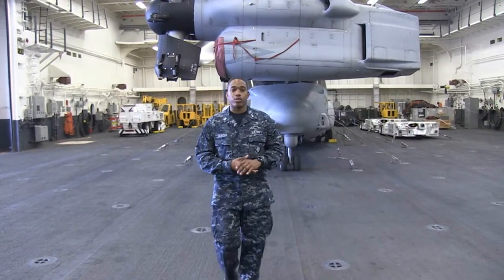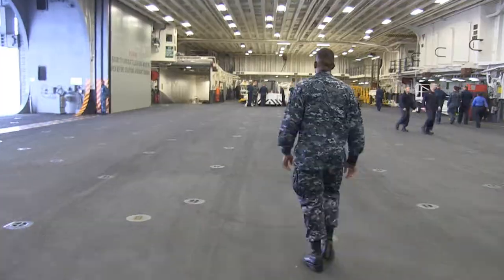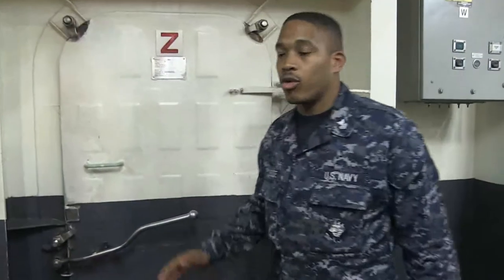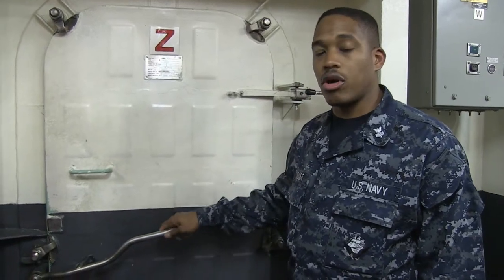Now we're going to move into the passageways and talk about a few safety hazards that you may come in contact with as you're moving about the ship through the passageways. What we have here is a watertight door. You'll find a lot of these doors all over the ship.